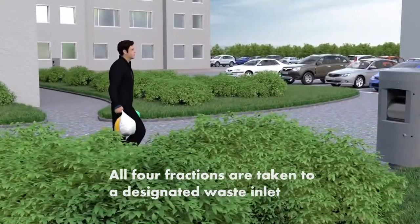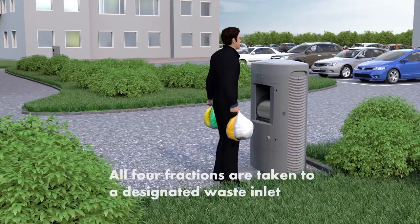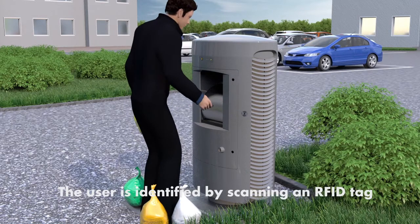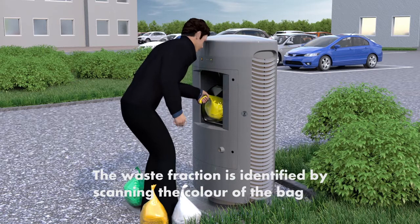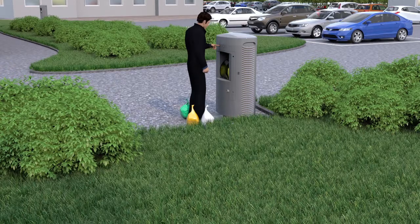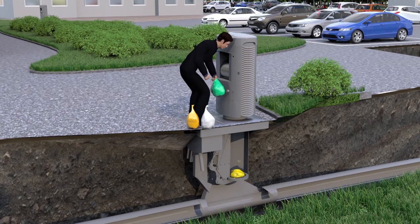When the waste bags are full, they are taken to the closest waste inlet location. It is important that the bags are closed properly with a double knot. An RFID tag is used to identify the user and unlock the inlet door. The colour of the bag should then be scanned. Once this is done, the bag is disposed of through the inlet door. The user presses OK. The inlet door then closes and the bag is weighed. Subsequent bags are disposed in the same manner.